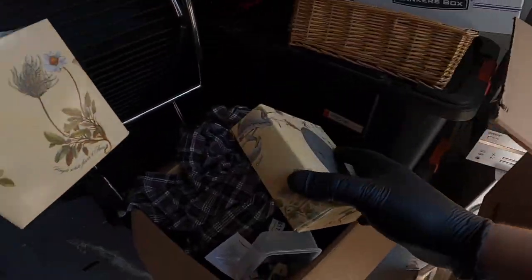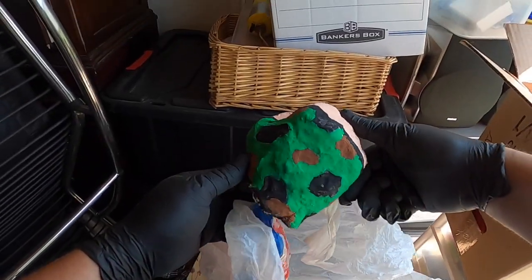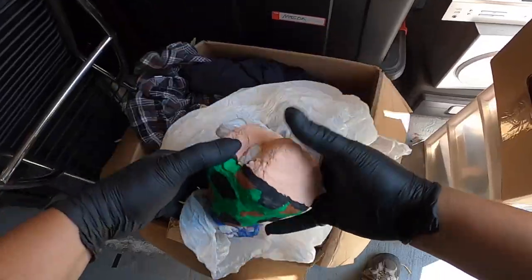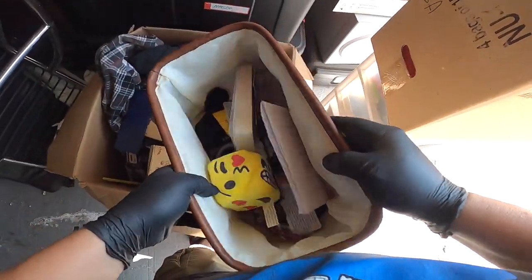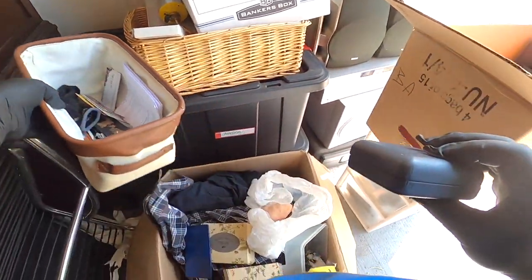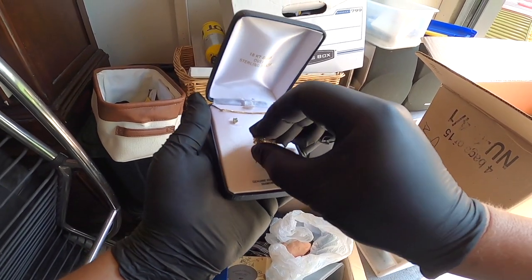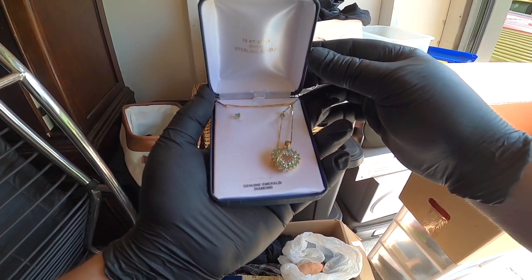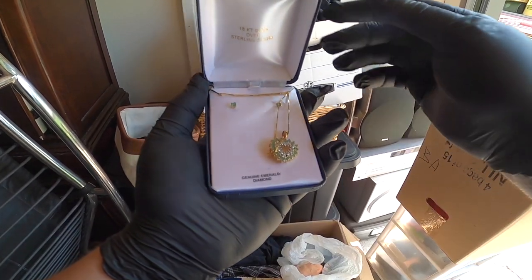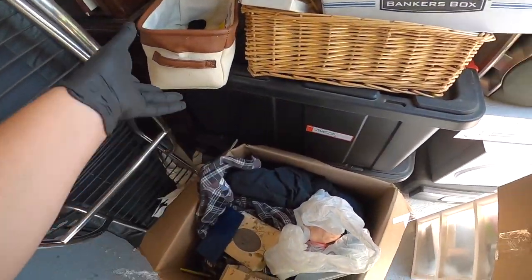Hang on now — 18k gold over sterling silver. Genuine emerald and diamonds. That's pretty cool, guys. What the heck? I was not expecting to find that.